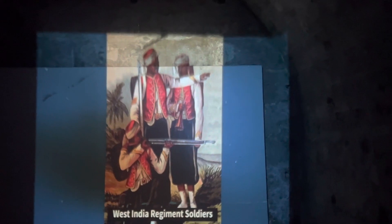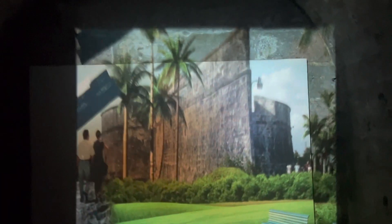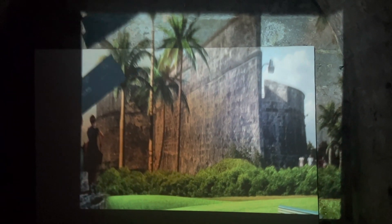Fort Fincastle was well manned by the West India Regiment. While weather has taken a toll since the time of its original construction, the fort maintains its impressive demeanor nonetheless and is worth admiring. Excellent — so there you go, the history of Fort Fincastle. Forever shines on.